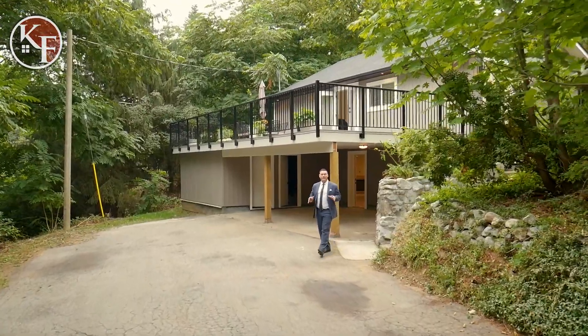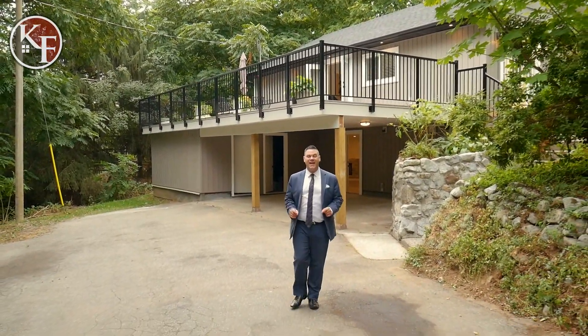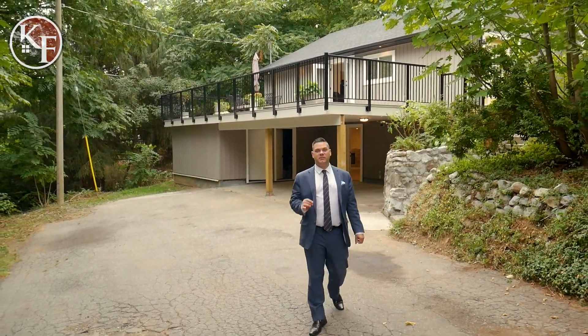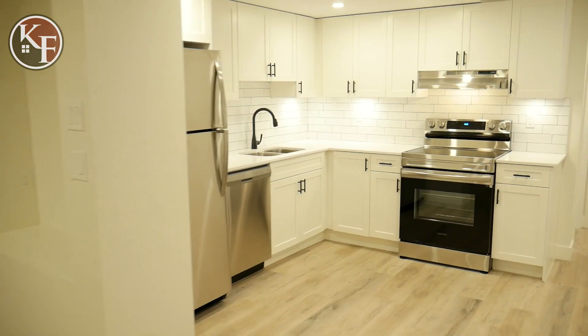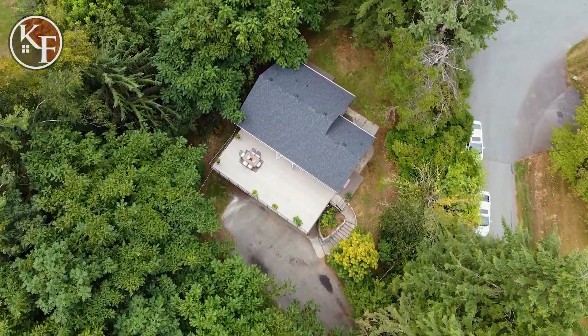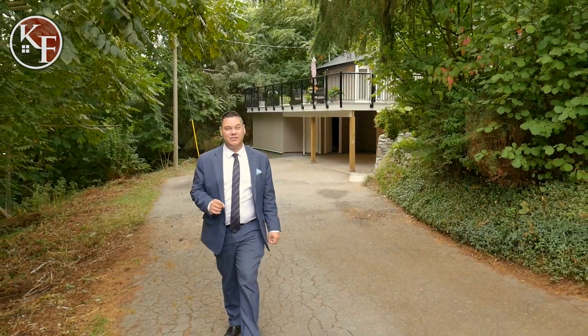Welcome back to another property tour here on the Kelly Fry Team channel. My name is Cameron and I'm going to be showing you today 8528 Dunn Street in the city of Mission. This is a beautifully renovated five bedroom, three bath home with a beautiful in-law suite on 1.64 acres of land. Honestly, this is a work of art that these clients have done here and I can't wait to show it to you.